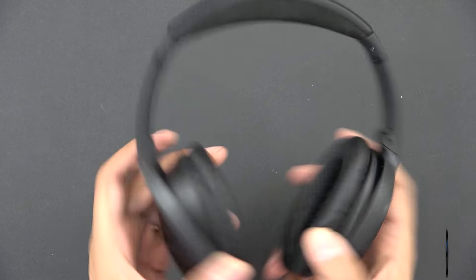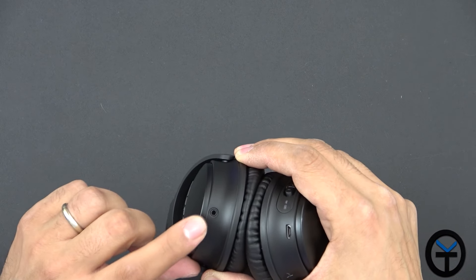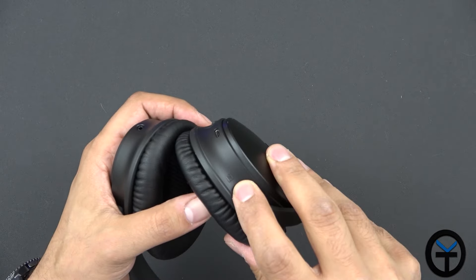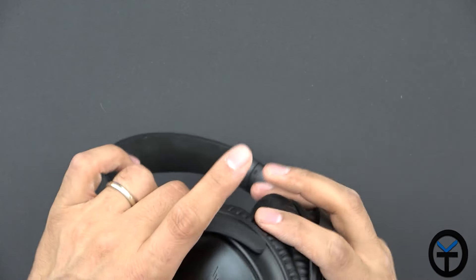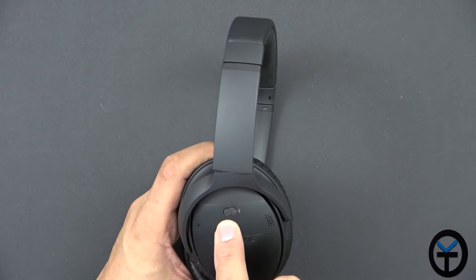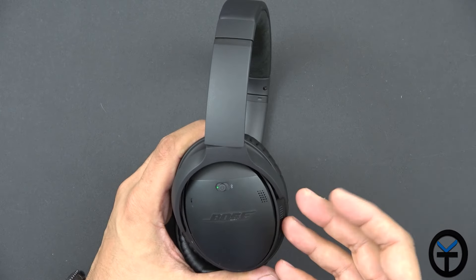The cups are leather — very nice and very soft. Right and left are clearly labeled. All controls are on the right side. On the bottom there are two ports: the 3.5mm small plug on the left and the micro USB on the right for charging. There's an NFC tag housed right here, a pair of microphones on one side for voice conversations, and an additional microphone on the other side.